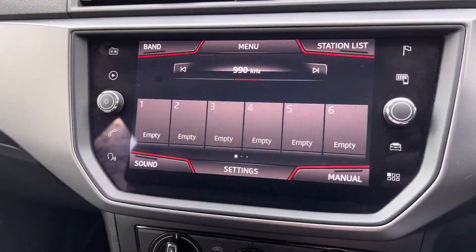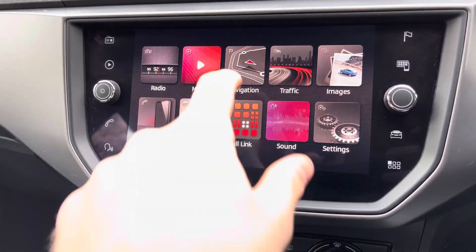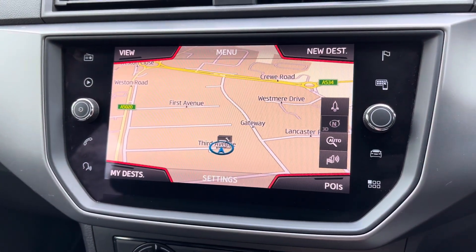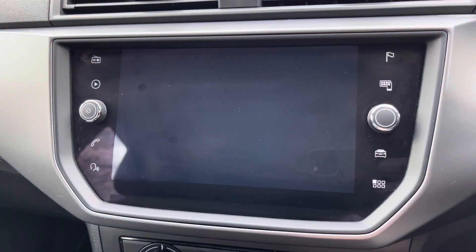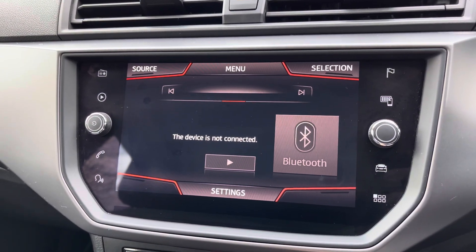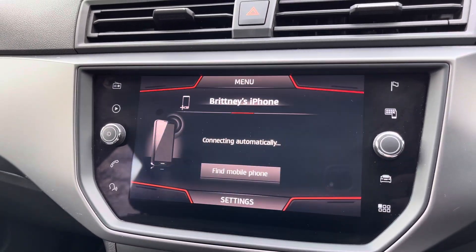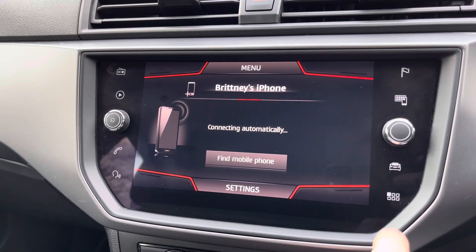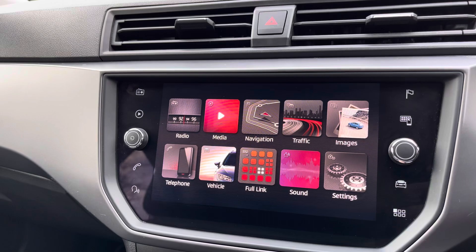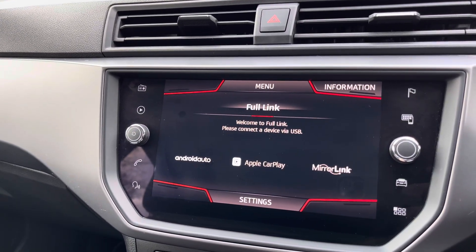You can select between both FM and AM wavebands allowing you to select your favourite radio station from the preset menu. We also have navigation, a perfect feature for when travelling to any unfamiliar destinations. The vehicle's Bluetooth system can be utilised to allow the driver to connect their device to play songs through the car's sound system, and also to make and receive calls hands free. On top of this we have the vehicle's Full Link, giving access to Android Auto, Apple CarPlay and Mirror Link.